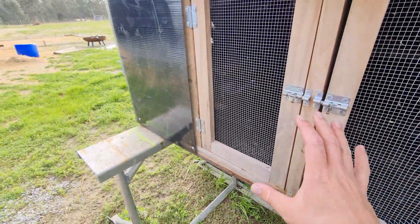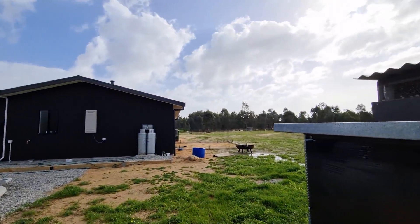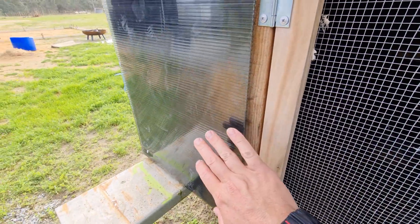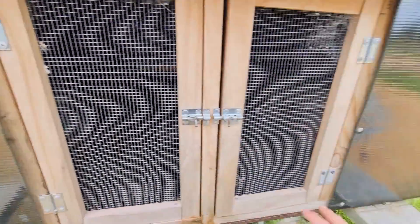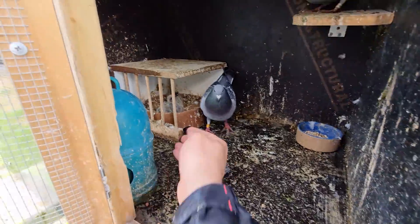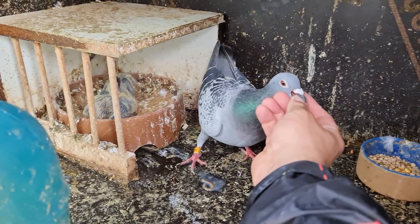Welcome back to another episode. There's been a lot of changes happening around here the last few days — the weather is out of control, so much rain and wind. What I've done is started trying to waterproof and windproof things a bit better.